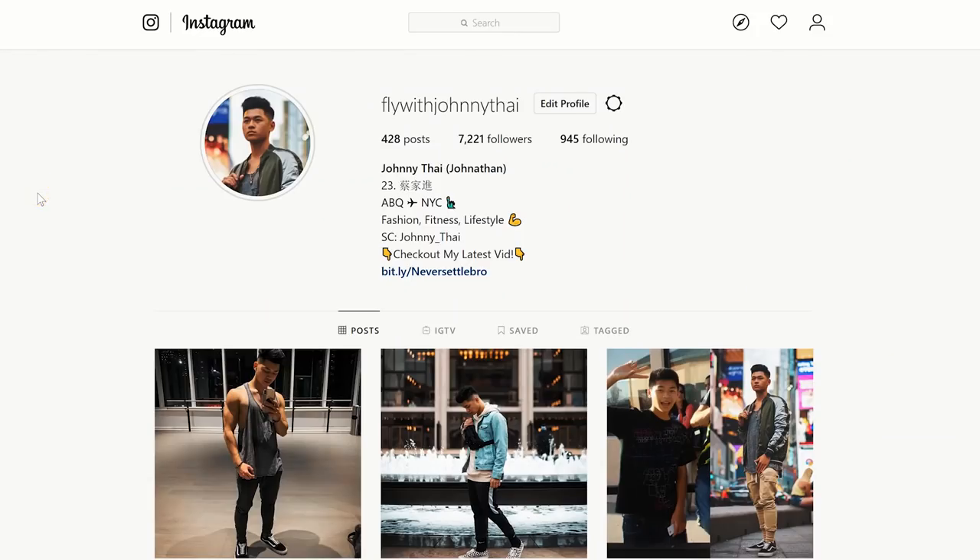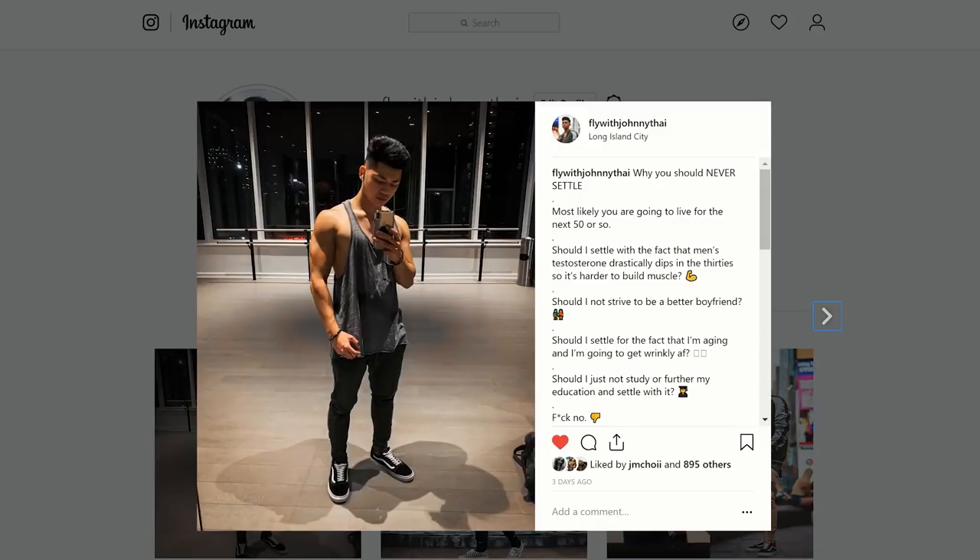Alright fellas, I hope this video has helped you out. If boots just aren't your thing but you want to test the waters or need something for more dressed-up occasions, Chelsea boots are the move. Go give this video a like, subscribe if you haven't already, follow me on Instagram at FlyWithJohnny, leave a comment on what you want to see me style next, and go check out New Republic and cop yourself a pair of Chelsea boots.